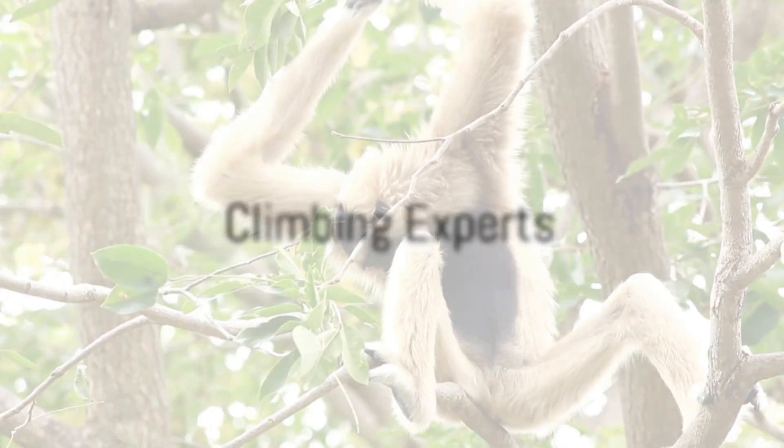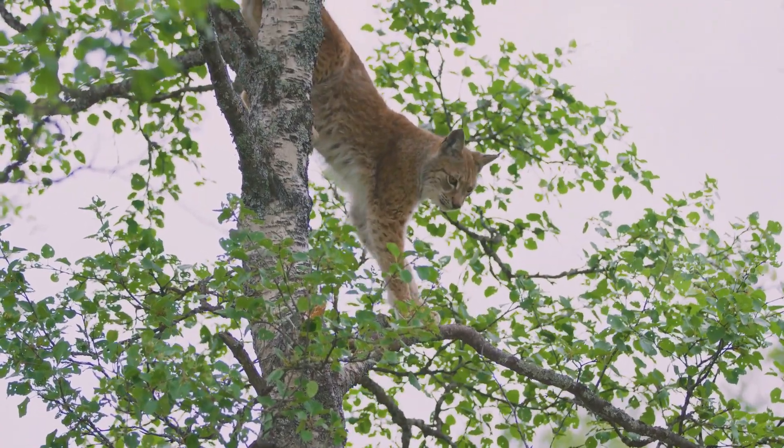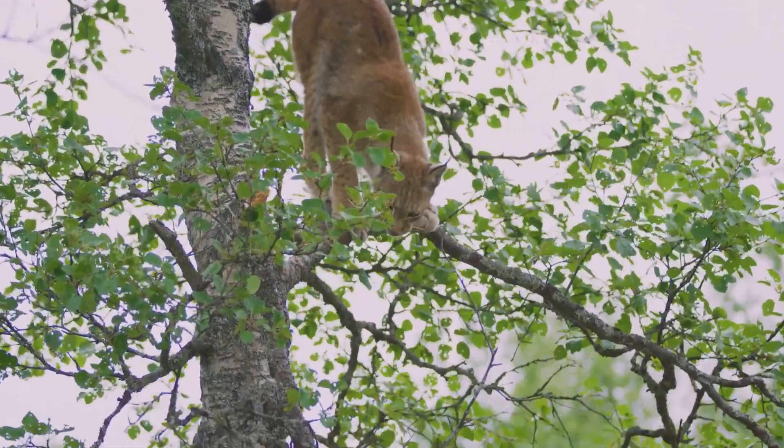Porcupines are not just ground dwellers — they are also skilled climbers. Their strong claws enable them to scale trees with ease, foraging for food in the treetops.